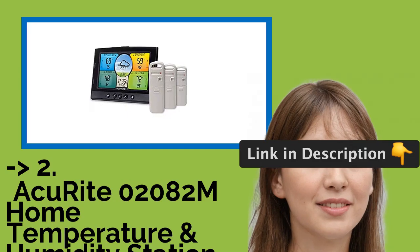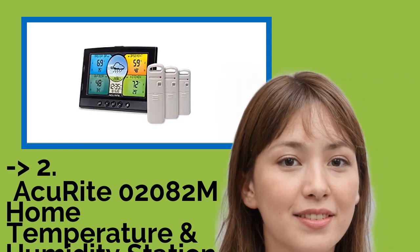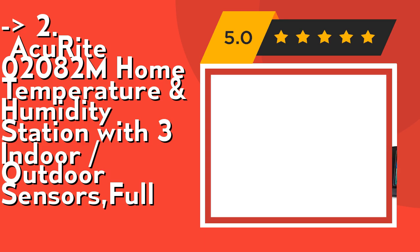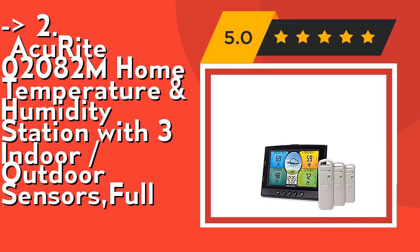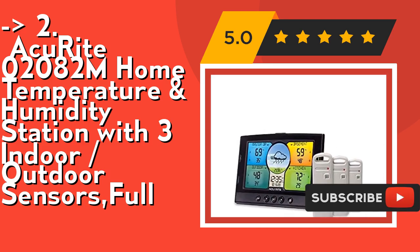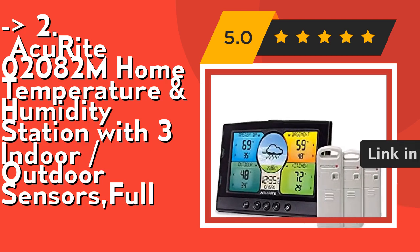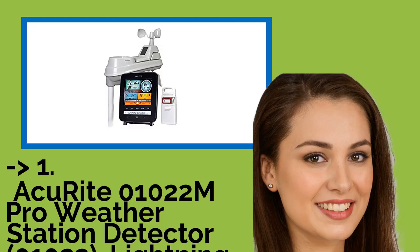According to reviews, the second best product is the AcuRite 02082M Home Temperature and Humidity Station with three indoor/outdoor sensors. Its bright color digital display shows temperature and humidity data from all four locations. You can choose from 40 location names at a glance, and it offers programmable alarms alerting you to take action if environmental conditions exceed your preferred range. Check out the link in the description to buy this product from Amazon.